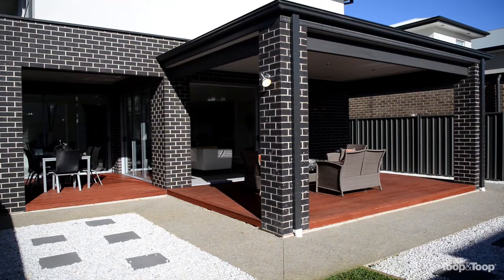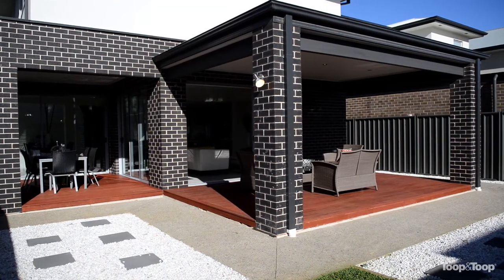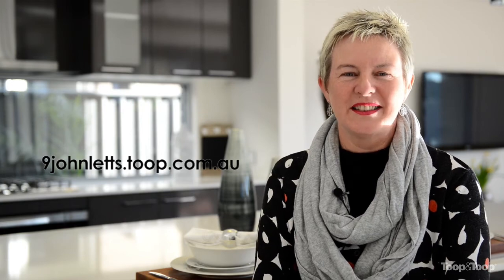A stunning cellar off the hallway is just beautiful. For more information please visit our website at 9johnletts.toop.com.au. Look forward to seeing you here.